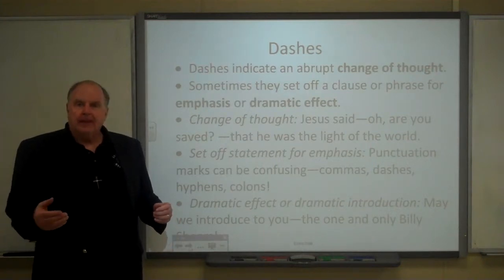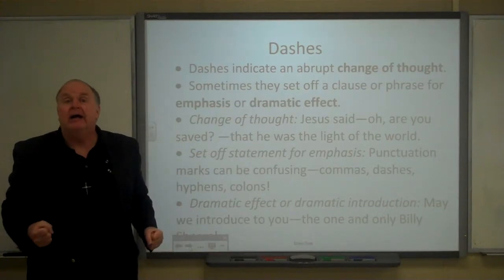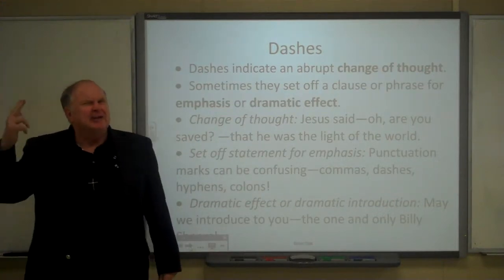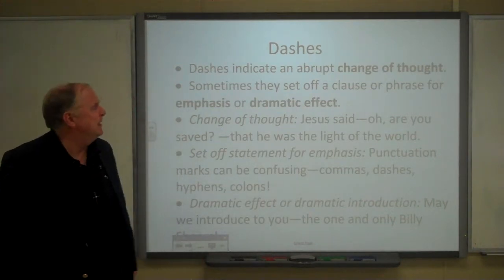There are a lot of dashes because as he's telling the story, he abruptly changes his thought frequently, which indicates that maybe his mind is not operating on a smooth track.